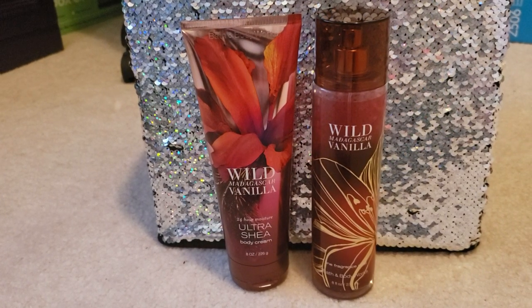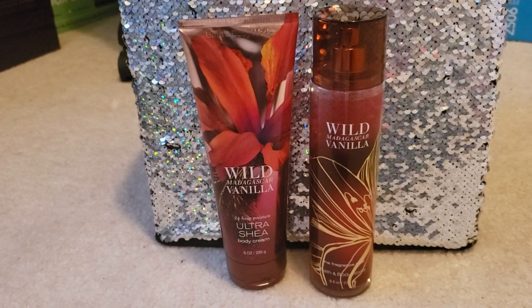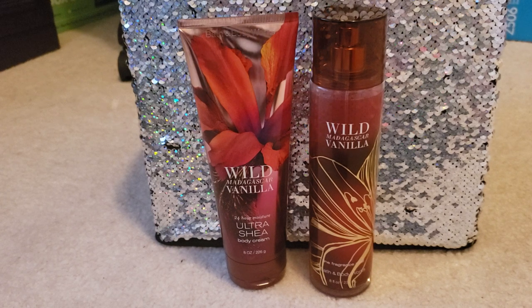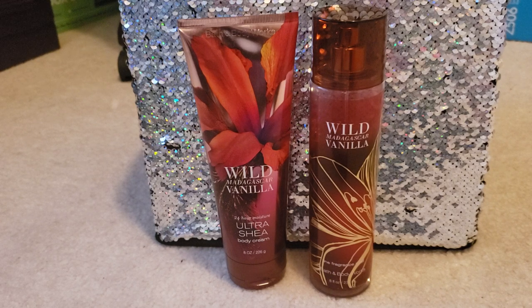Let's get into what the notes are in this fragrance. I did have the shower gel at one time too but I went through that, which is why it's not in this video. The fragrance notes are Madagascar vanilla accord, African pear, wild jasmine, and white sandalwood — those are the notes that Bath and Body Works lists for this fragrance.